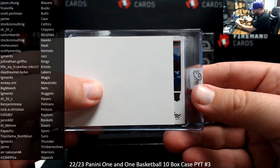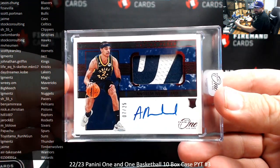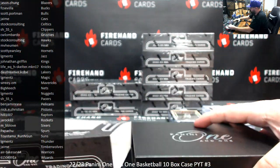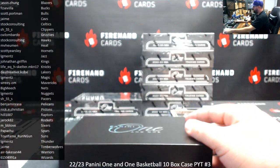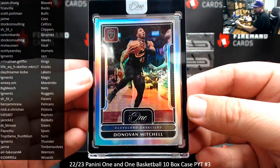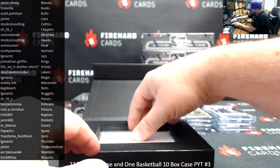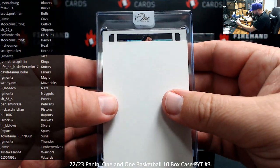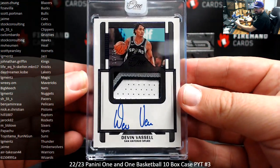I've got a Red Foil Ricci Auto here of Andrew Nembhard, Indiana Pacers, numbered 7-25. Pacers, SH-55. Numbered to 99 for the Cavaliers, Donovan Mitchell — Jaime. For the Spurs, I got a Patch Auto numbered to 35, Devon Vassell, Purple Foil version. And Spurs belong to Papa Chew.